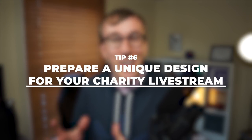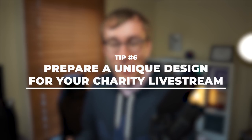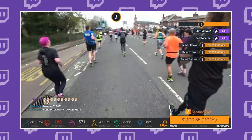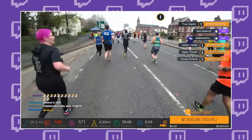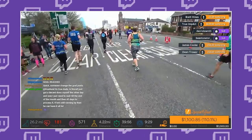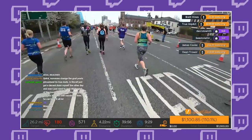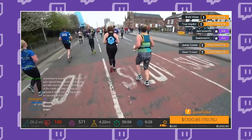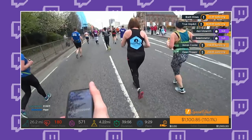Tip number six is to prepare some unique designs for your charity live stream so it doesn't just look like your standard stream — it's specifically built for this special event. You want donation goals, trackers, or alerts to show when somebody donates. Feel free to change up your colour schemes and maybe use some of the colours your charity uses to design something really bespoke. For my marathon live stream, I made it more interesting for viewers by pulling in stats and having an overlay showing heart rate, calories burnt, how far I'd run, how long I'd been running, as well as the donations coming in.